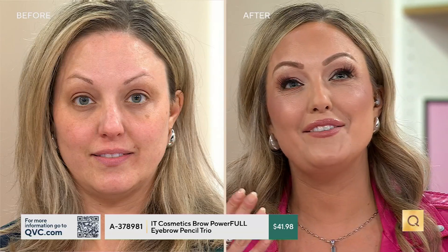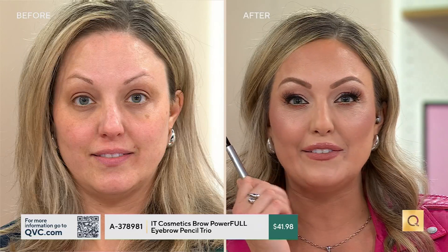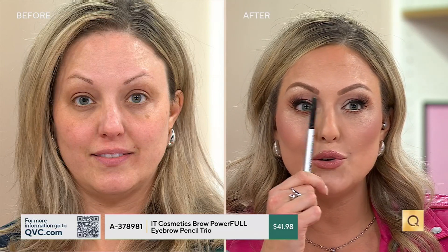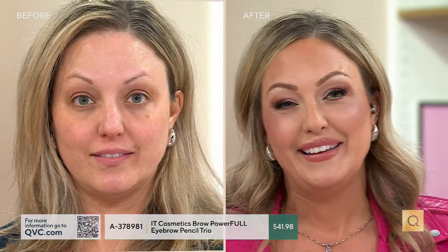It looks so natural — better than sparse brows or no brows at all. If you've lost your brows, have sparse brows, or are missing the tail — the most common brow issue — this is for you. Some brows recede like a receding hairline. I actually draw my brows in closer to the bridge of my nose for symmetry. This pencil is also the perfect size to measure where your brow should start.